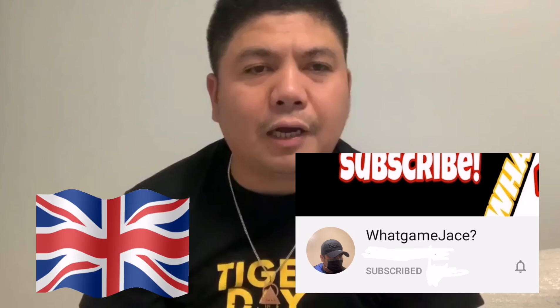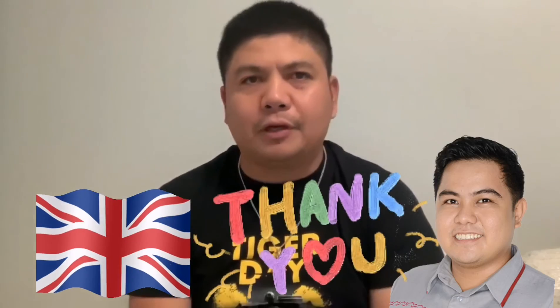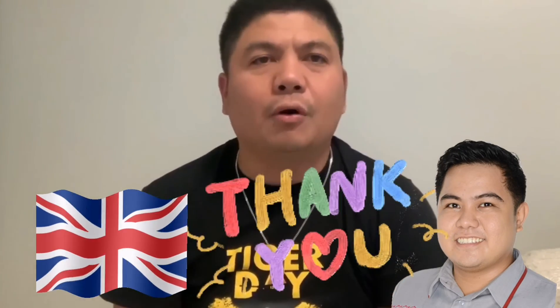Hello, kids! Continue to study and learn new things with the guidance of your Teacher Danny. It may be a difficult adjustment for you since we have a COVID pandemic, but with the help of your teacher, you are in good hands. This is What Game Jays, all the way from UK, wishing you all good health and happiness. May God bless you all.